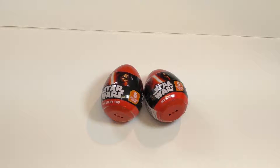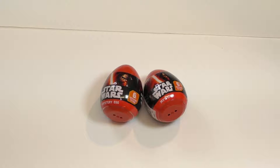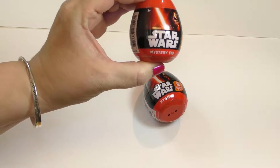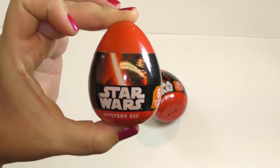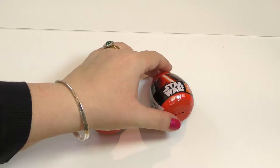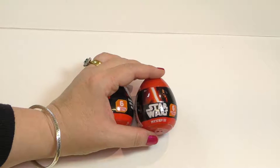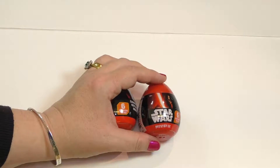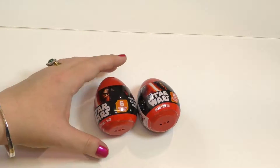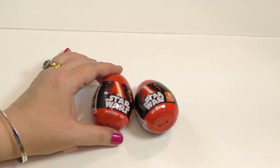Hi everyone, this is Ellie Cakes and today we have two Star Wars mystery eggs! Mystery eggs. And I also have a little helper. Say hi Tom. Hi! Tom is wearing a BB-8 pair of pyjamas, so he's in costume, ready to go with the Star Wars eggs.